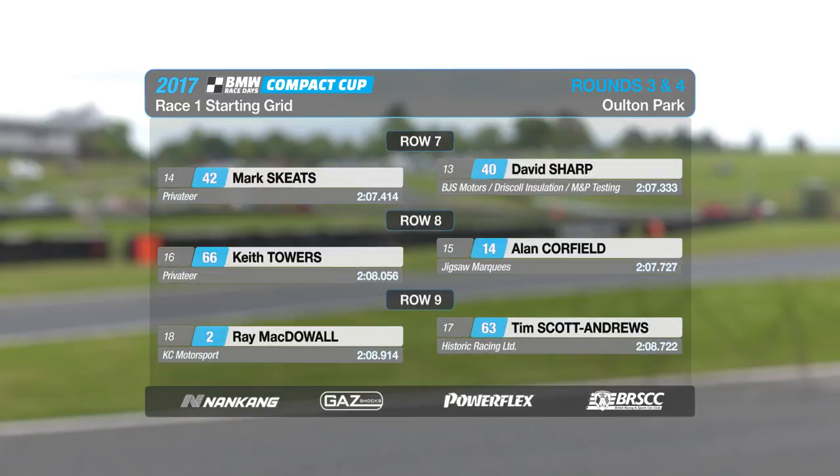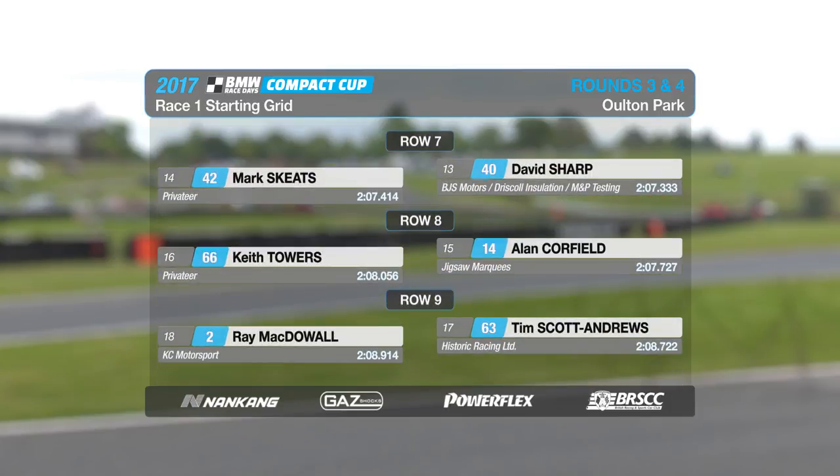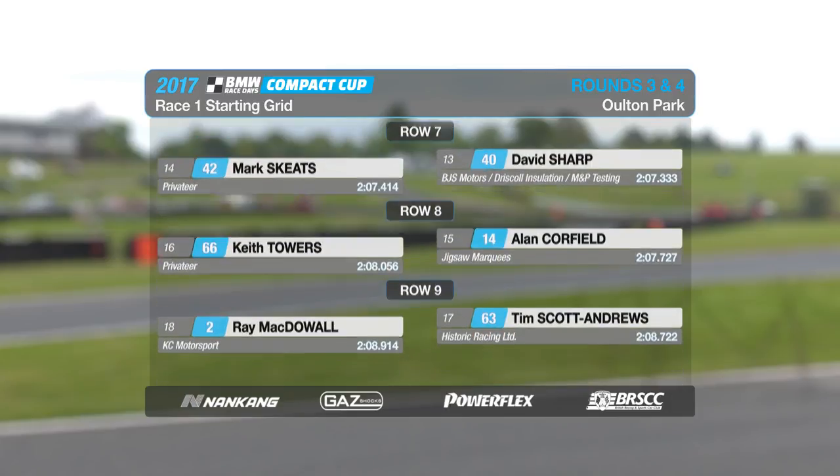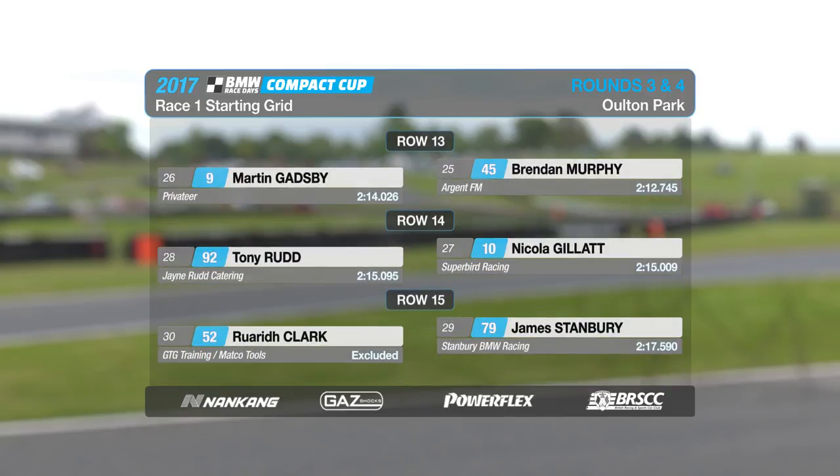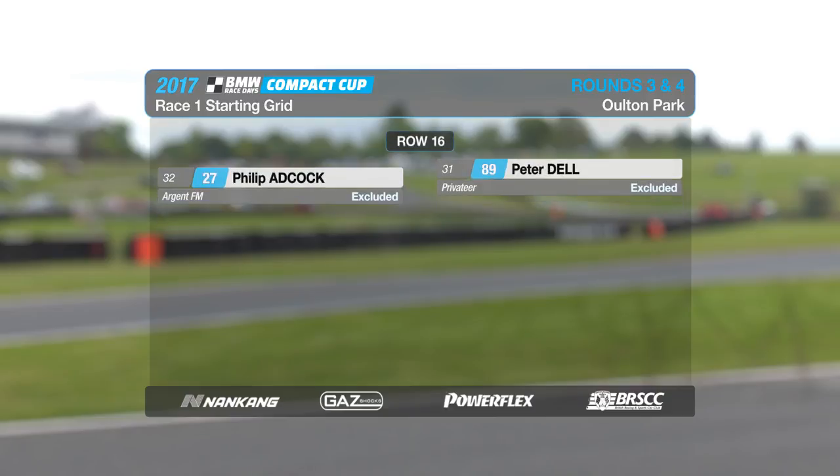Ben Huntley and Jack Yates have their best qualifying results so far. Ray McDowell is new to the series, a Scottish driver in Joe Wiggins' car from last season. Jonathan Atkinson in 19th, also a newcomer from north of the border. Nicola Gillat, another newcomer, an MX5 and brick car driver, will start down on the 14th row of the grid.